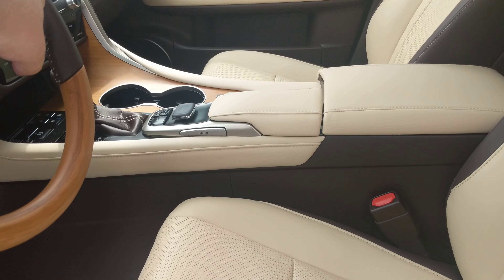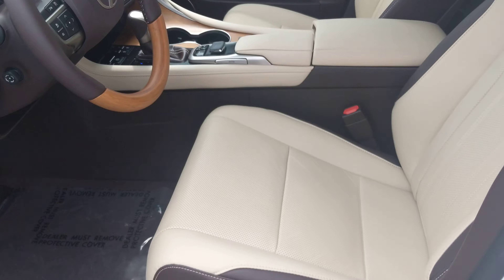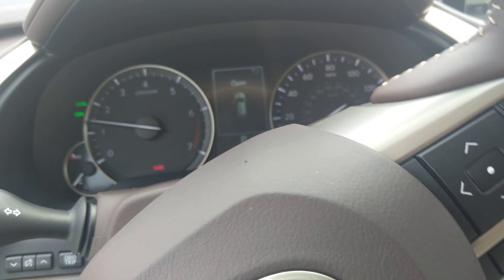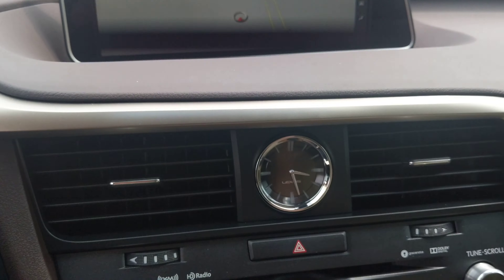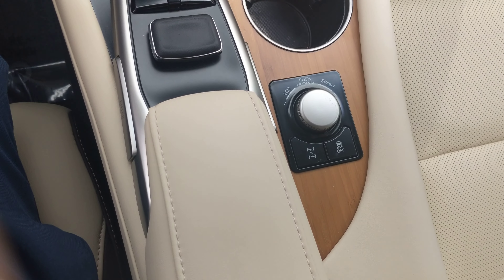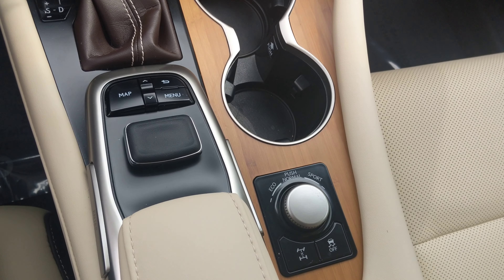Let me zoom down to the interior here. We've got the two-tone leather, 8,000 miles on the odometer, a big nav screen, and tons of equipment all the way down. You can see you've got your map buttons, EcoSport and Normal mode.